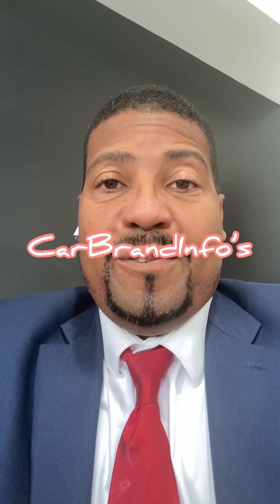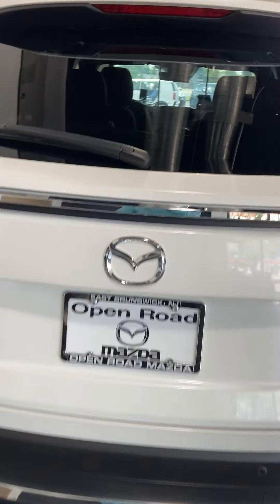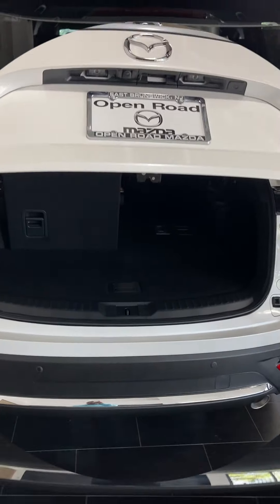Folks, this is Felix again at CarBrandonFalls and today we're going to take a look at the signature Mazda CX-9. Let's get into this signature CX-9 — this is Mazda's largest vehicle that they produce.